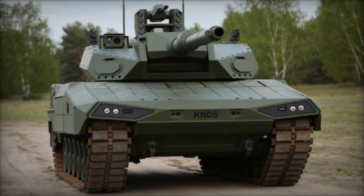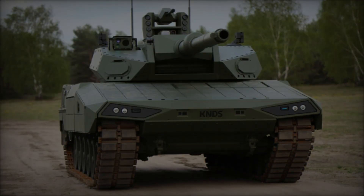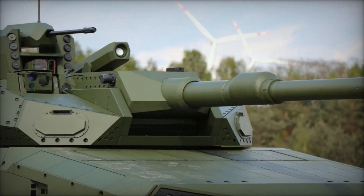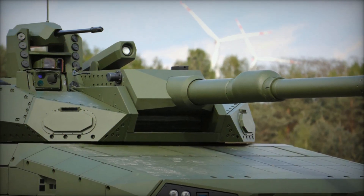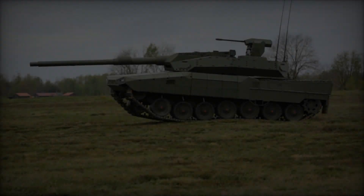The turret itself is a marvel of engineering ingenuity, boasting an exceptionally flat profile that reduces its targetable area by an impressive 30%. This design not only enhances the tank's stealth capabilities but also improves overall survivability on the battlefield.